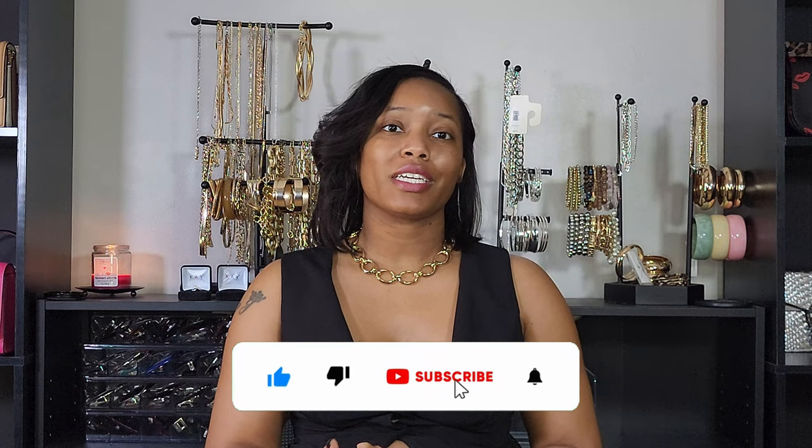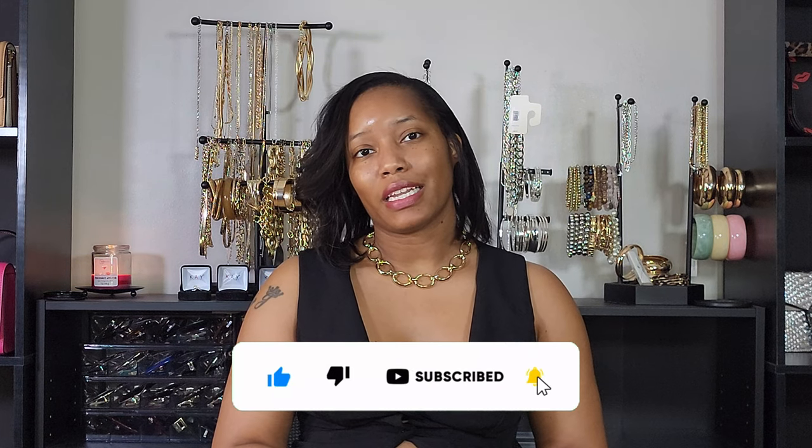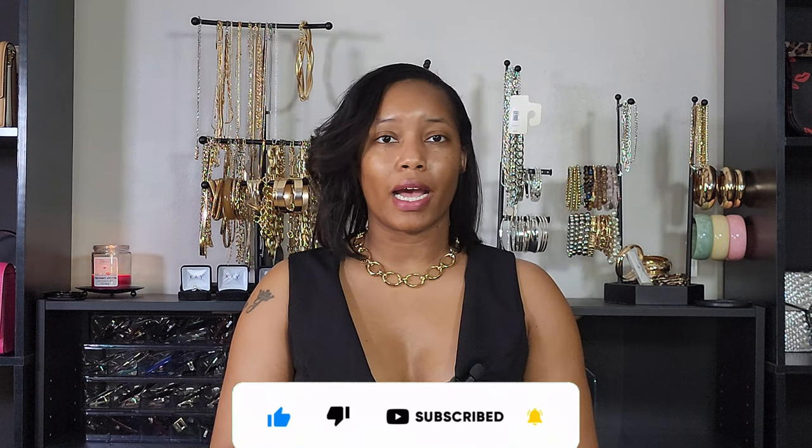Hey y'all, welcome back to my channel. I am Jordan Jay and today I have a new perfume haul for you all. I have some full-size bottles, some travel size bottles, and a few discovery sets. Everything will be linked down in the description box, and I'll have the notes to all the travel size and full size fragrances on the screen.